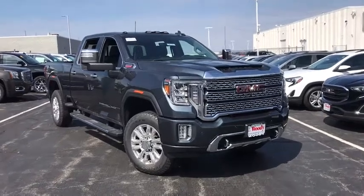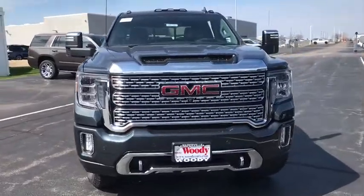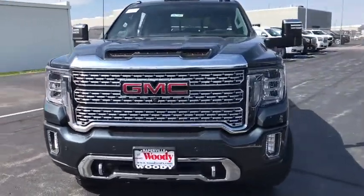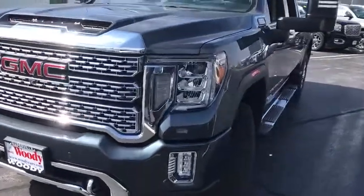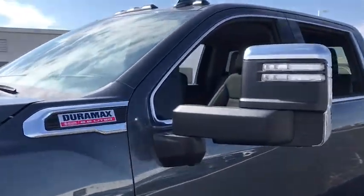Stop by and take a look at the 2020 GMC Sierra 2500 HD. The GMC Sierra 2500 HD has all your workhorse basics covered. No worries here. Here are some of this vehicle's great options.